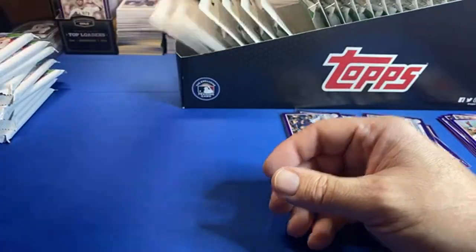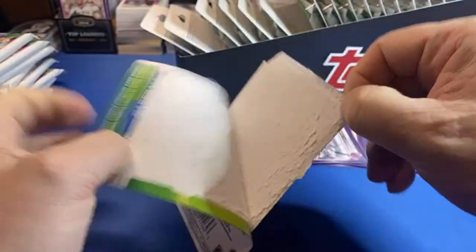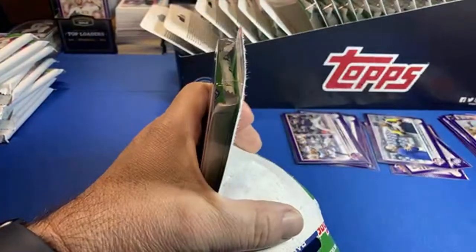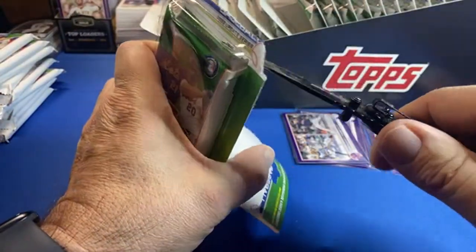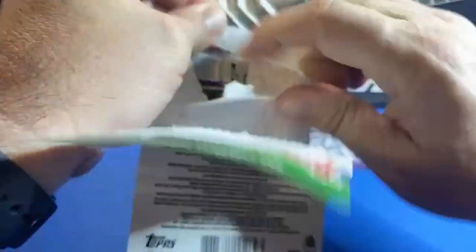How many purples are produced? I'm guessing the print run is under 200 for purples, and it might be less than that, just by looking at the amount of purples graded on some players.